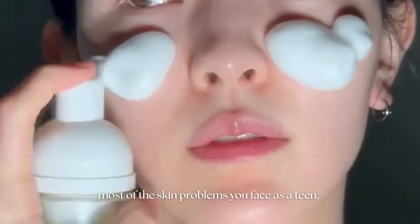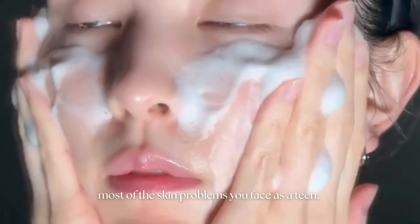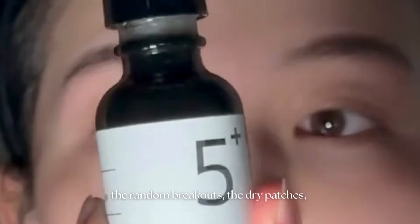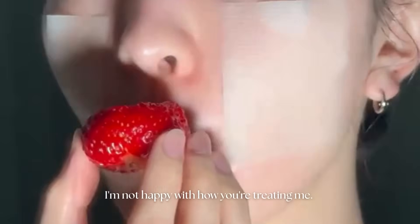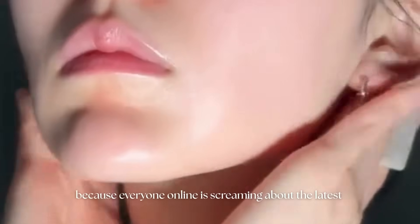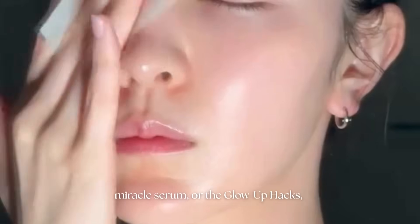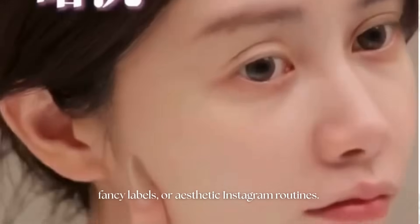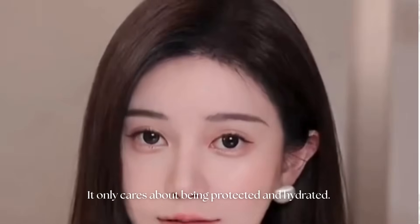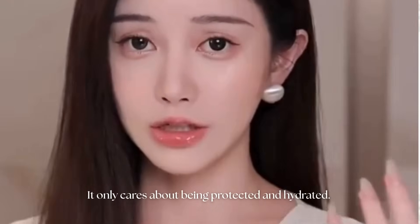Most of the skin problems you face as a teen — the random breakouts, dry patches, the weird texture changes — are literally just your barrier waving a big red flag. It's screaming, hey, I'm not happy with how you're treating me. And you probably don't even notice, because everyone online is screaming about the latest miracle serum. Here's the secret: your barrier doesn't care about expensive bottles, fancy labels, or aesthetic Instagram routines. It only cares about being protected and hydrated.